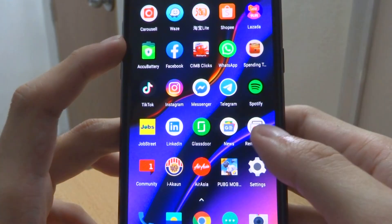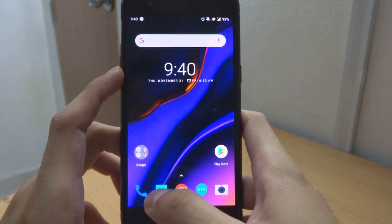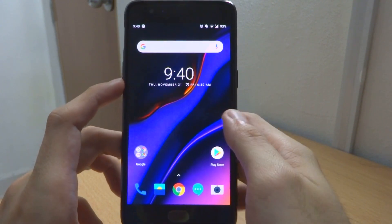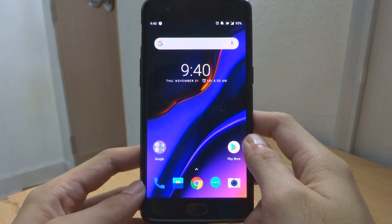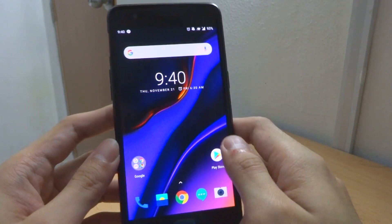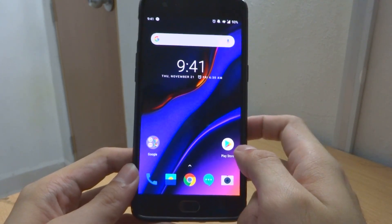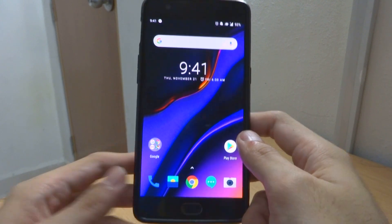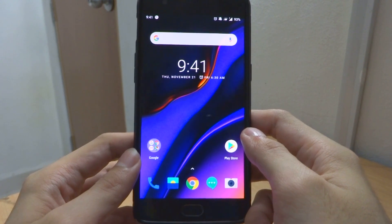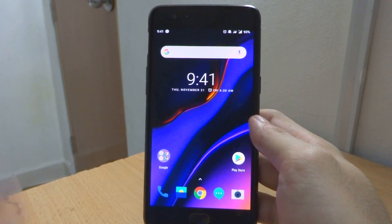This is the last update we'll be having for the OnePlus 3 and 3T — no more official updates from OnePlus moving forward, so we might have to resort to custom ROMs. But I'm really happy with what OnePlus has done; it has kept this phone alive for at least three years, which is already considered very good. Thank you guys for watching — remember to download and update your phone to the latest OxygenOS 9.0.6. I hope you find this video useful, and I'll see you guys next time, bye!